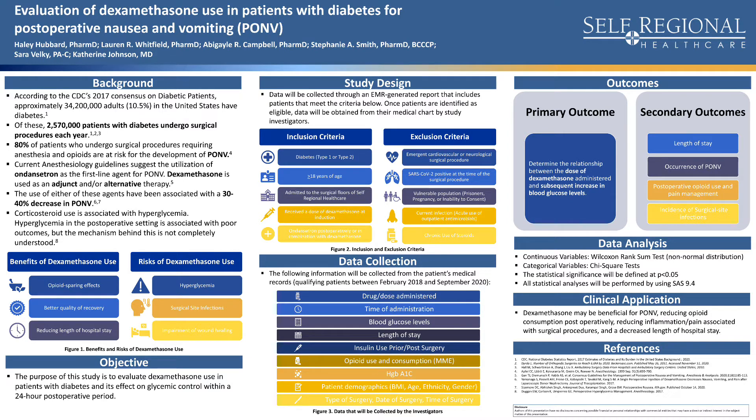According to the CDC's 2017 consensus on diabetic patients, approximately 34 million adults in the United States have diabetes. Of these patients with diabetes, 2.5 million undergo surgical procedures each year, and 80% of them are at risk of developing postoperative nausea and vomiting, or PONV.